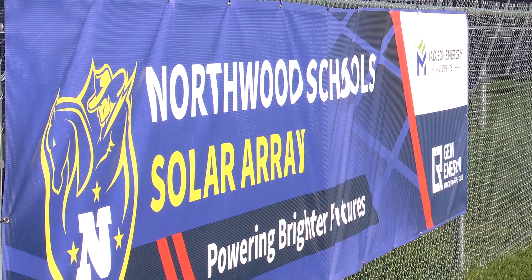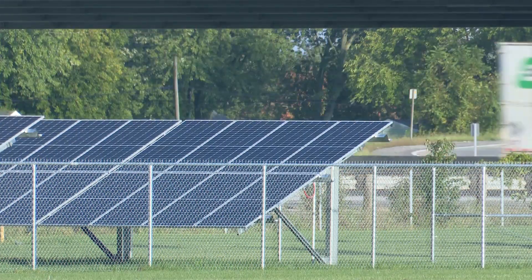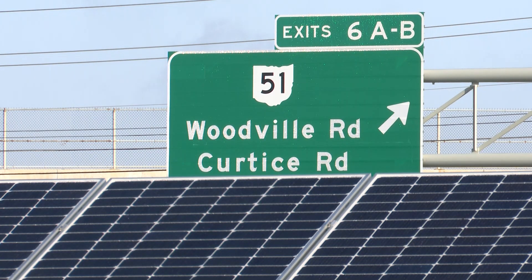The sun made an appearance just in time as students from Northwood schools celebrated a new beginning, as the district prepares to receive new power from its newly installed 296 kilowatt solar array.